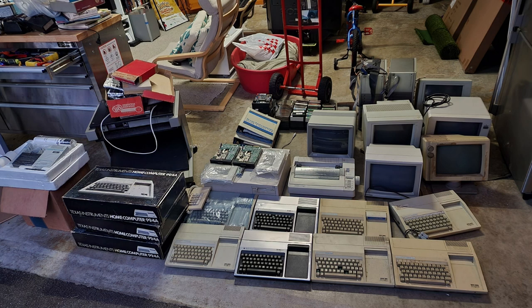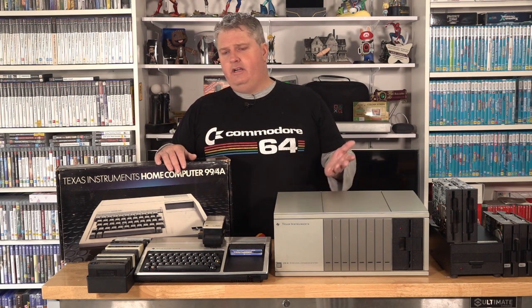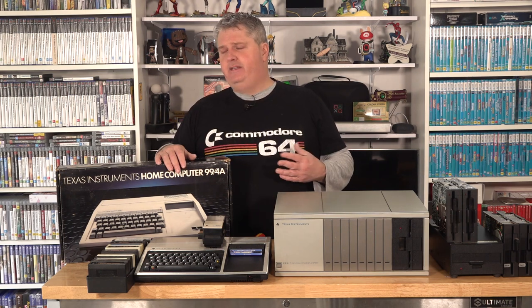This obviously came from a collector's stash. He passed away and his daughters were selling the house. I was conscious that the stuff I couldn't keep, I really wanted to go to collectors. I wasn't really interested in putting it on eBay — obviously I wanted to recoup my money, but I'd rather put a lower price on it knowing that collectors are going to snap it up. I was very conscious of where I advertised the stuff I wanted to get rid of.